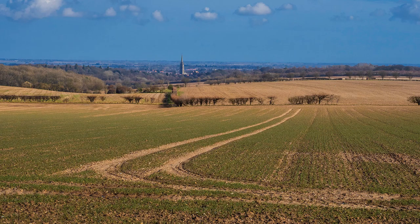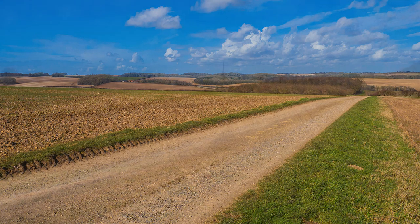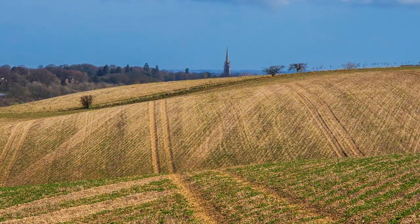Talking of a friendly farmer, this section of the walk at Jack's Firs is not a public right of way. Instead, it is a permissive footpath kindly granted by the landowner. You certainly get some wonderful wide-ranging views of the Wolds back to Louth from this high vantage point.